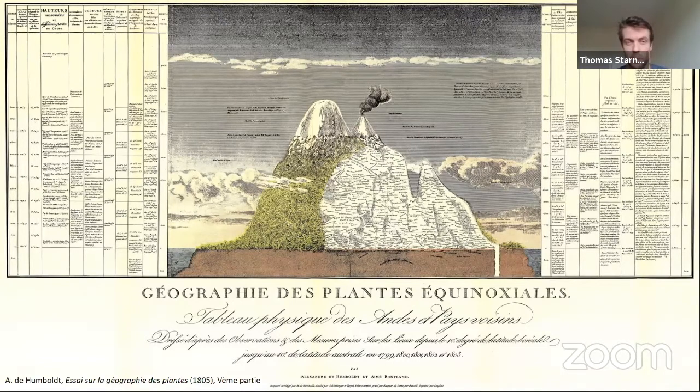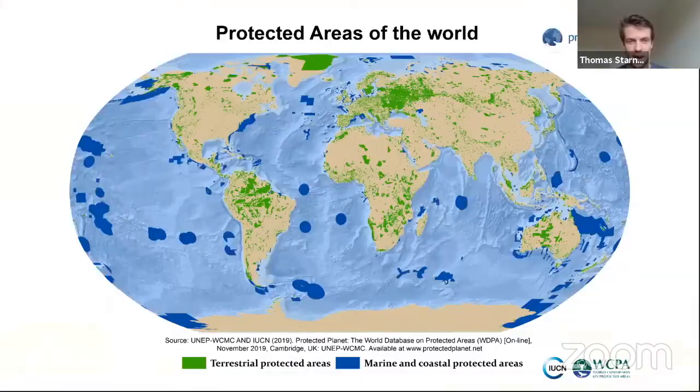From a conservation perspective, one of the key influences Humboldt had was on somebody called John Muir, a Scottish-American naturalist, through whom we started to see the first national parks being designated in the United States. I think a legacy of that brings us on to our next map.